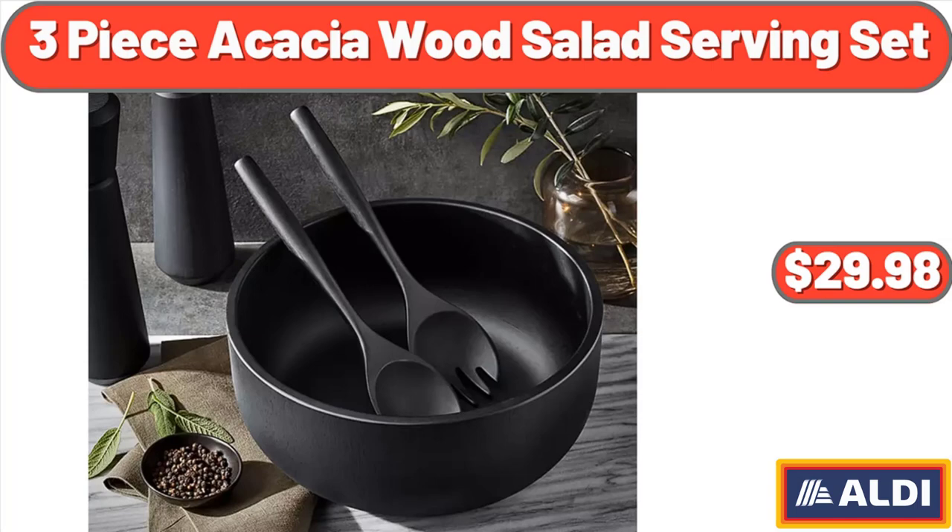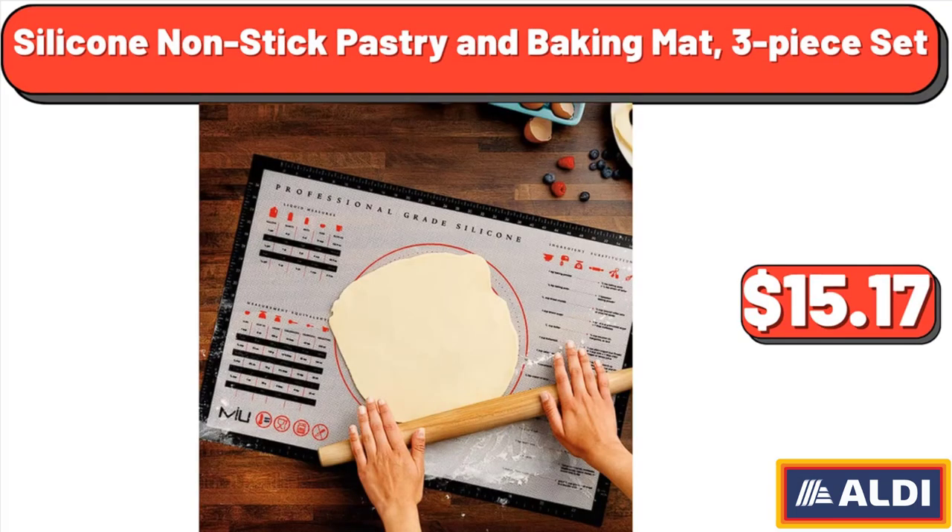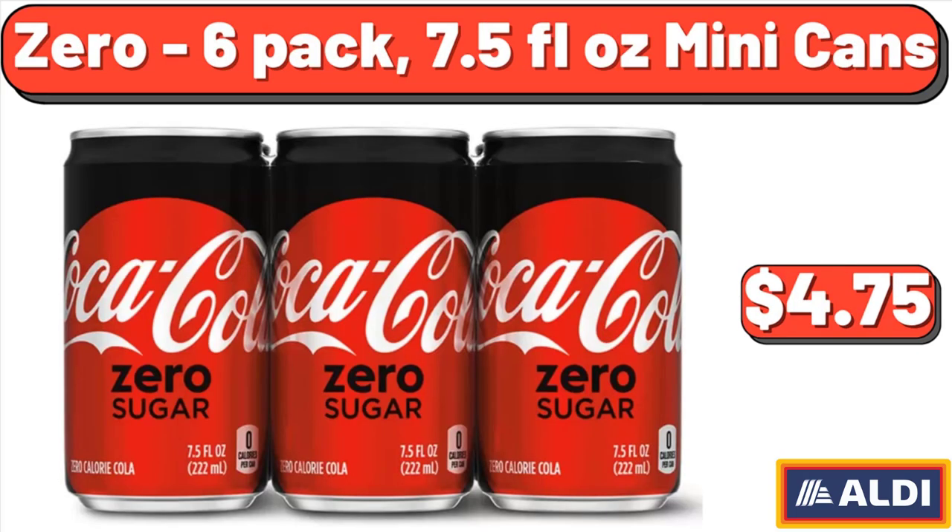3-Piece Acacia Wood Salad Serving Set, $29.98. Silicone Non-Stick Pastry and Baking Mat, 3-Piece Set, $15.17. 0-6 Pack, 7.5 Fluid Ounces Mini Cans, $4.75.